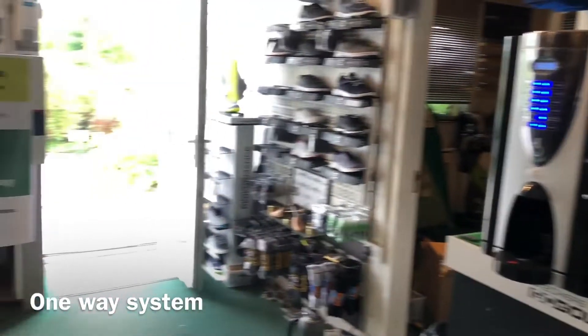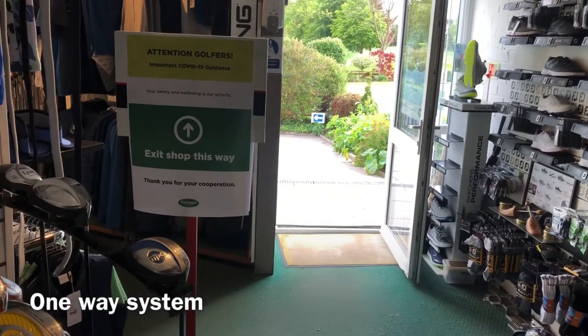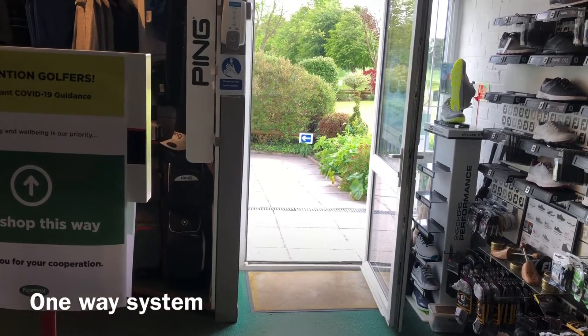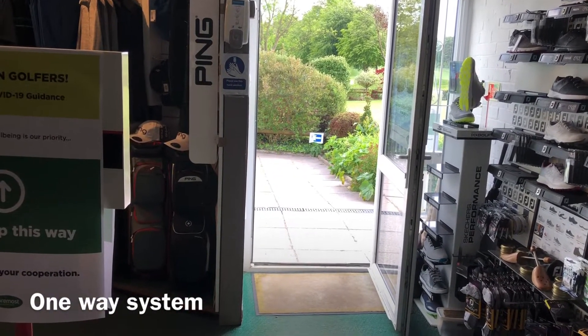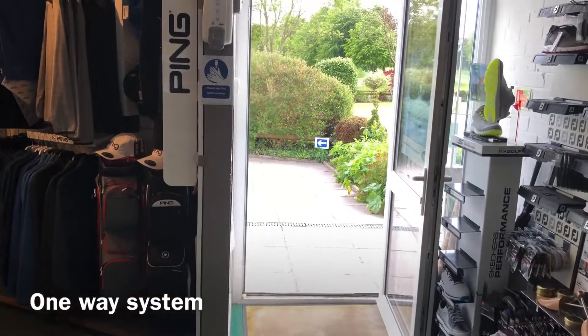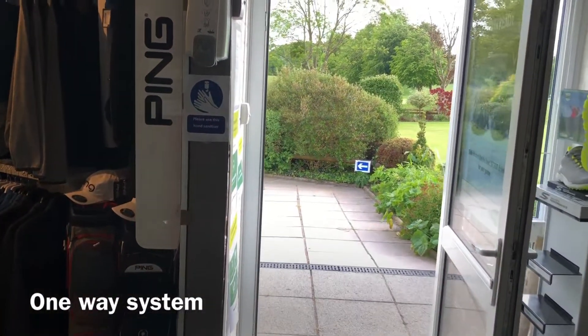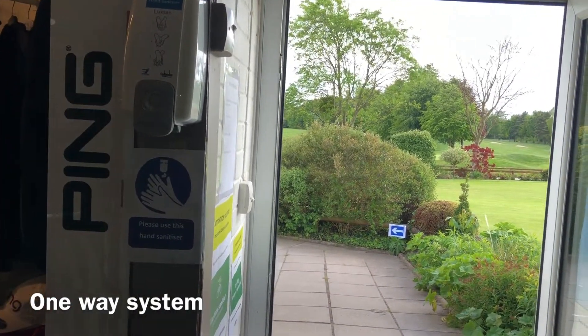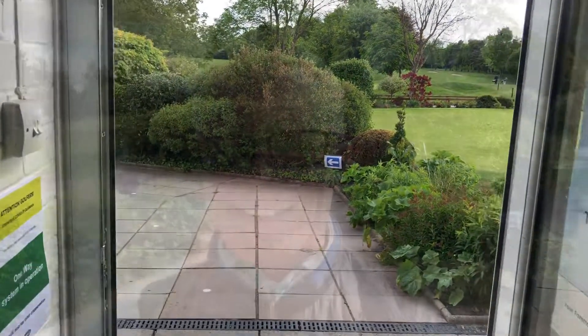As you can see, we've got our exit sign there so you can see if anyone is coming in and adhere to the social distancing rules. On exit it's good practice to sanitize your hands again. Thanks ever so much for watching this video and we look forward to welcoming you back and starting to play some golf.